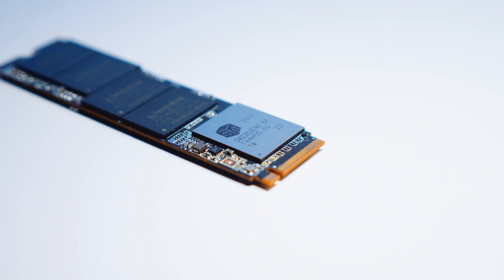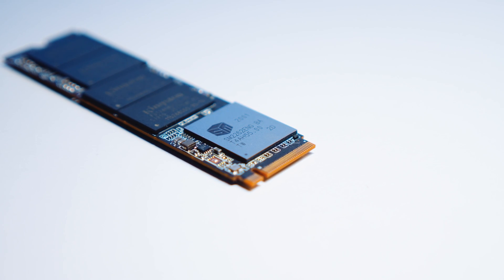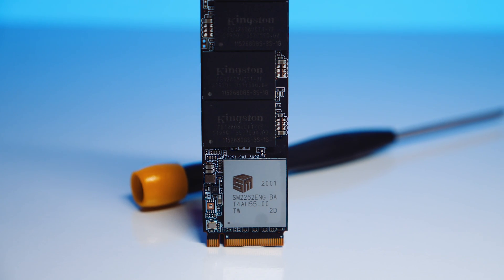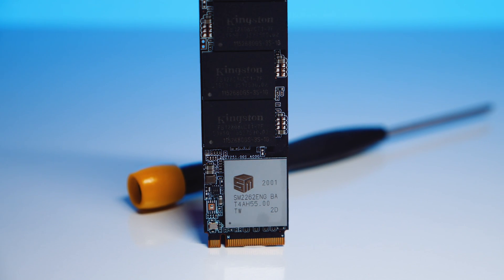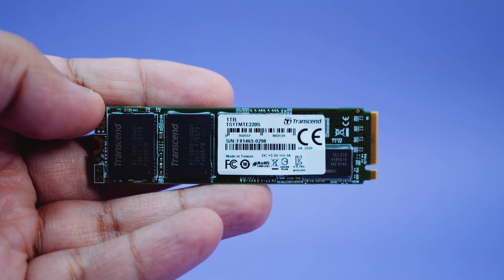On the controller side, it uses the Silicon Motion SM2262EN controller. It's a pretty common controller and it's fully NVMe 1.3 certified. It's used on other drives like the ADATA SX8200 Pro, the HP EX920, and the Transcend 220S as well. You can check out our 220S video if you want to see what we said about it. There's lots of info on this controller out there, and I'll put some resources down in the description if you want to check that stuff out.